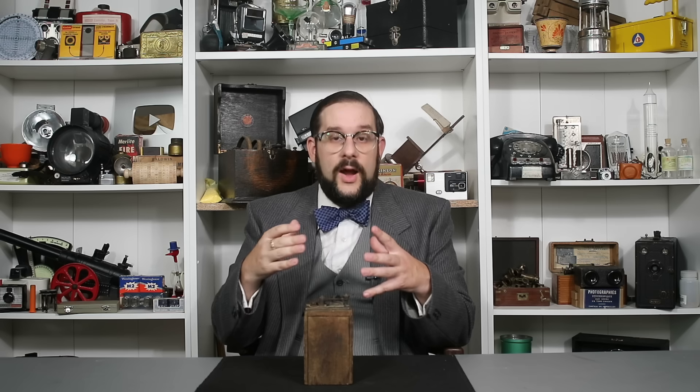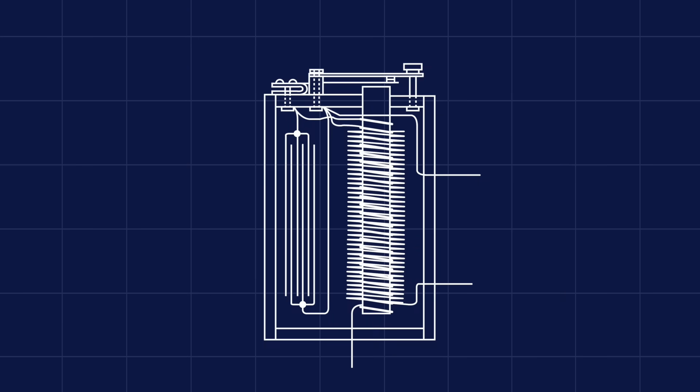However, electrical transformers only work when the voltage and thus the strength of the magnetic field is constantly changing, which is why they are typically used with alternating current, which is constantly reversing polarity. However, the electrical systems of early cars tended to be based on direct current supplied by a battery. So some means of constantly changing the voltage and the magnetic field was required in order to boost the voltage high enough to strike a consistent spark. And in the case of Ruhmkorff or trembler coils, this was accomplished through the use of an interrupter.